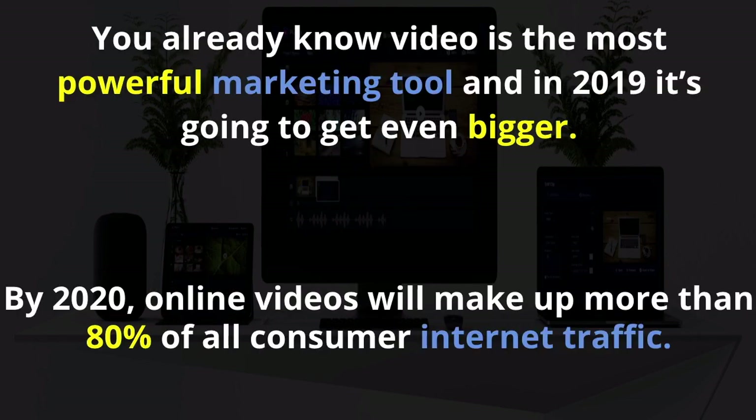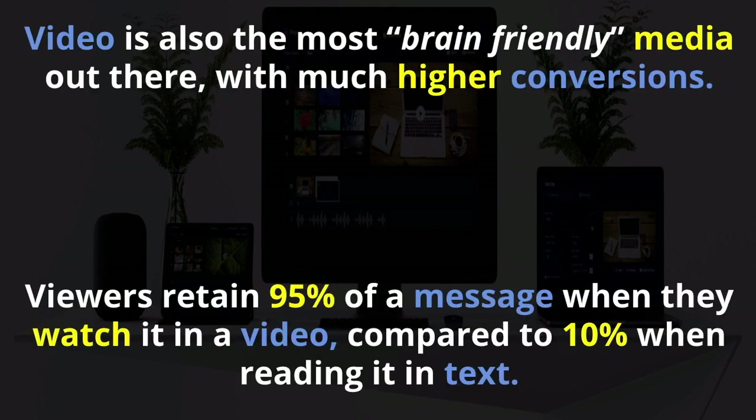You already know that video is the most powerful marketing tool in 2019. It's going to get even bigger as the year goes on. By 2020, online videos will make up more than 80% of all consumer internet traffic. Video is also the most brain-friendly media out there. As you watch a video, you don't have to do a whole lot of work, so it gets higher conversions and viewers retain 95% of a message when they watch it in a video compared to just 10% when they read it in text.